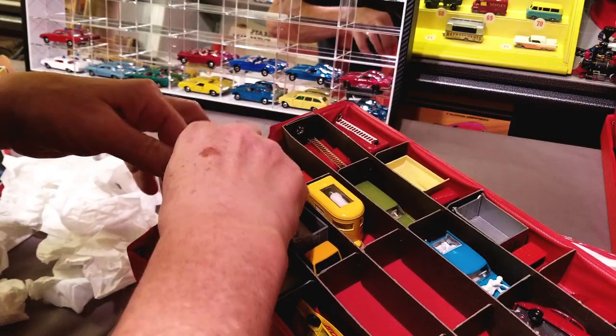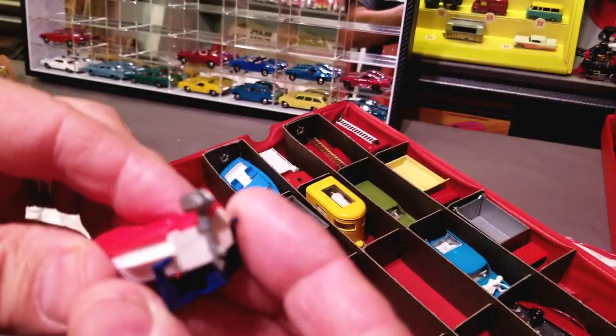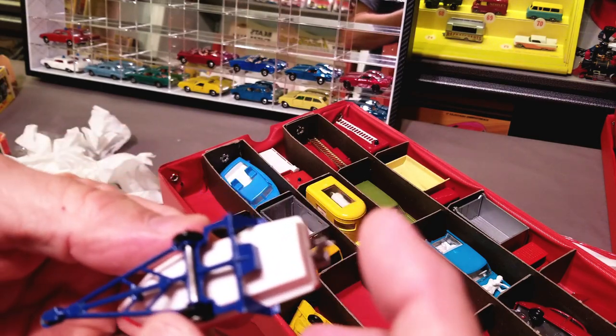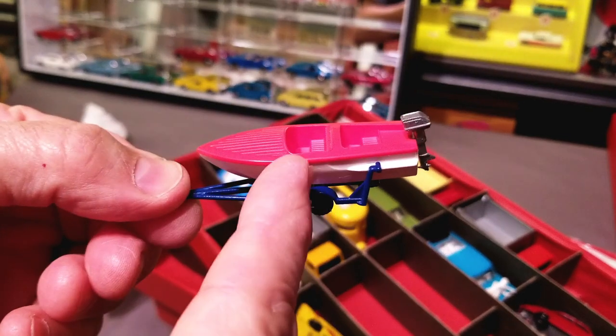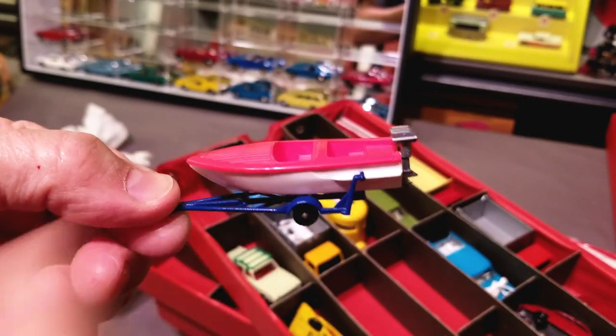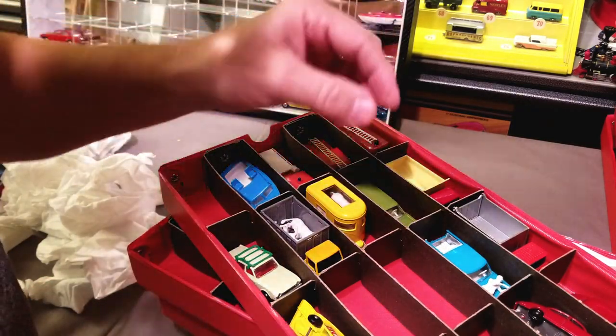Oh, look at this — we got the boat and trailer, the sports boat. Is it the meteor sports boat? Is it the sports boat and trailer? It comes in either a red top with a white bottom, or red bottom with a white top. You know that's right.